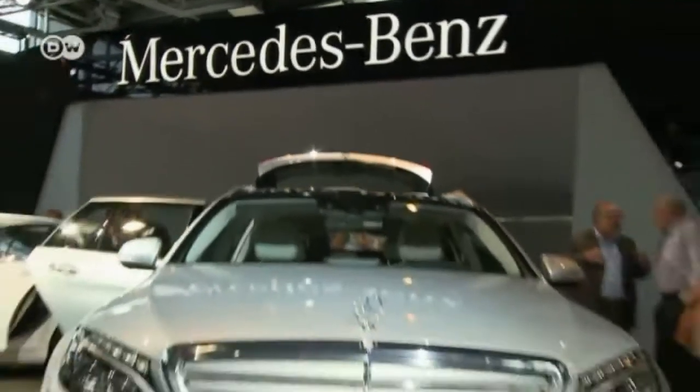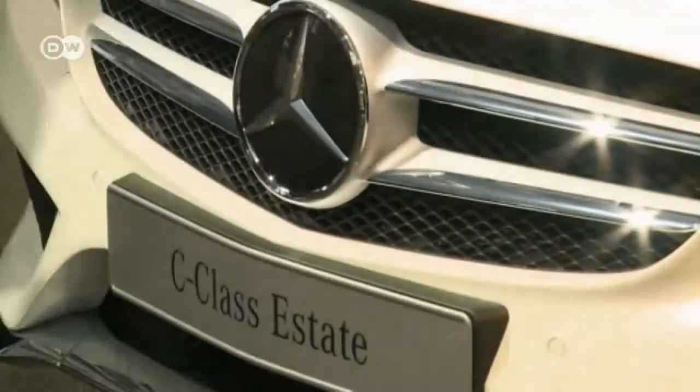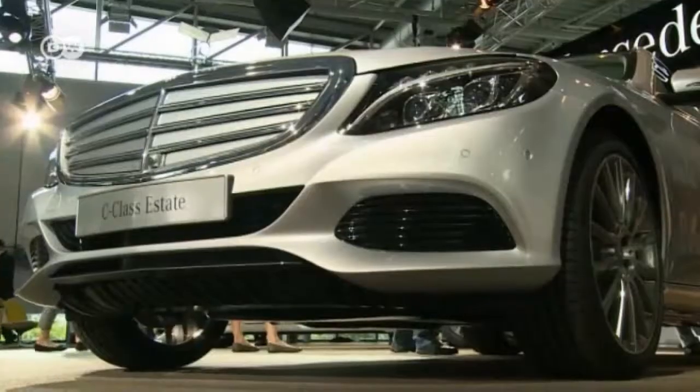Just like with the sedan, there's a sporty version of the T model with a three-pointed star integrated into the grille, though customers can also choose the more classic look. Journalist Jan Gleitzmann says the interior is great — it's less stuffy and cluttered, with fewer buttons. He likes that.